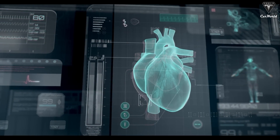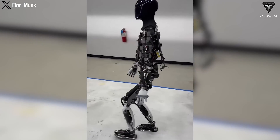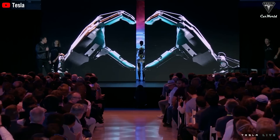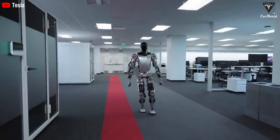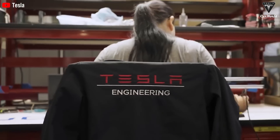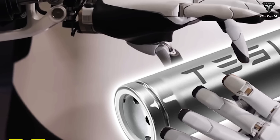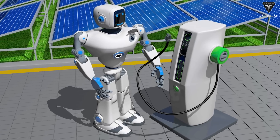Like the heart provides energy to the body, the battery serves as the lifeline for the robot, acting as the essence of Optimus. Upgrading the battery capacity from 2.3 kWh to 5 to 10 kWh marks a significant leap, propelling Optimus to new heights. This revolutionary enhancement not only expands Optimus' operational capabilities, but also alleviates the burden of frequent recharging, akin to lightening the load on the heart.